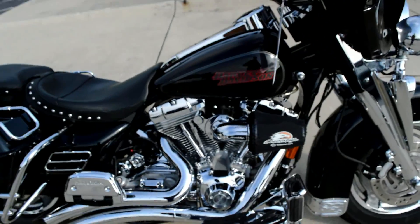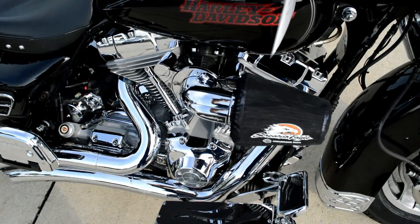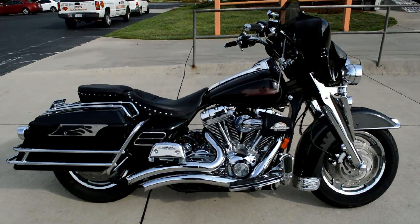Nice looking bike, excellent condition. Come on down, check this thing out. Take it for a demo ride today, right here at Cox's Harley-Davidson.